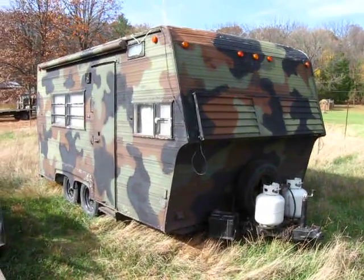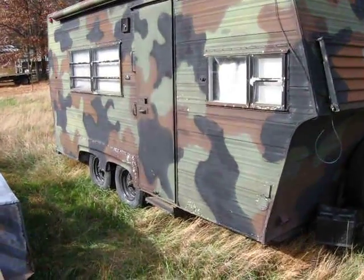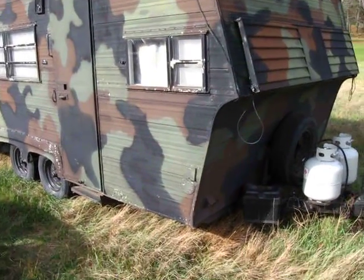Hello YouTubers, I'll make a quick video about my camper since it was the off season. It's a 1974 Travel Mate and I picked it up for a very good price.